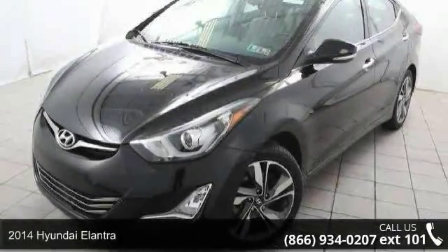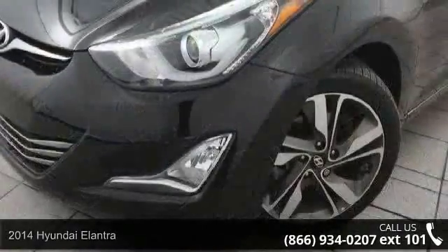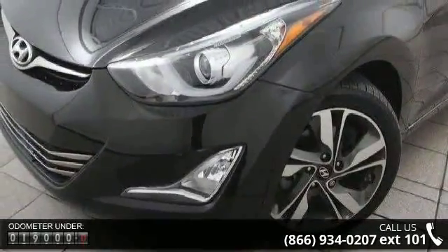Check out this 2014 Hyundai Elantra. If you are looking for a first-rate auto, this one could be yours today. Enjoy these notable features: